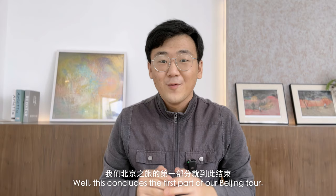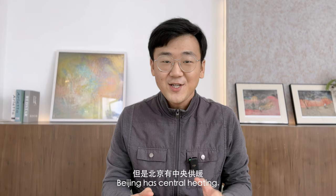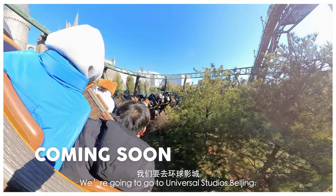Well, this concludes the first part of our Beijing tour. I think one of the best things about Beijing is that even though it's negative 20 degrees outside, Beijing has central heating so it's actually quite warm indoors. The freezing cold was definitely worth enduring because of all the fun activities you can do in the winter in Beijing, and of course the delicious hot pot to warm your soul. To conclude our Beijing trip, we are going to go to Universal Studios Beijing, so stay tuned for the next video. JHMedium here, see you guys soon.